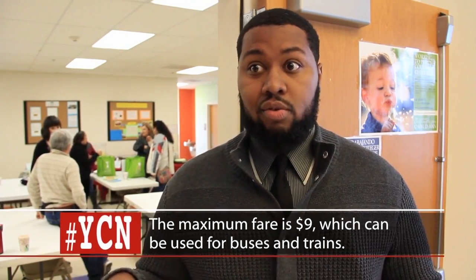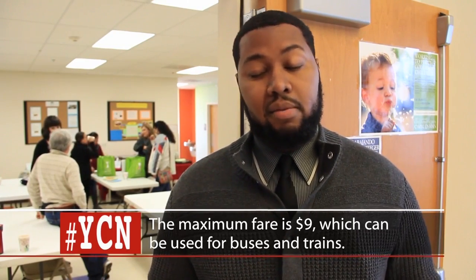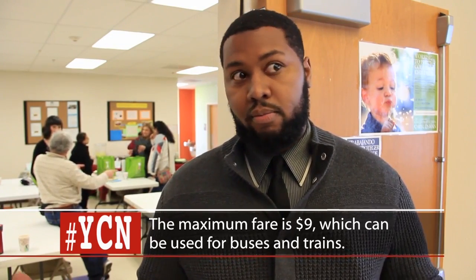Also, we're changing the bus network, and the bus network is used mainly by minority and low-income populations, and they're going to be greatly impacted by that. So we want to make sure that they're able to use the train as well as the new bus service to get to and from their destination.